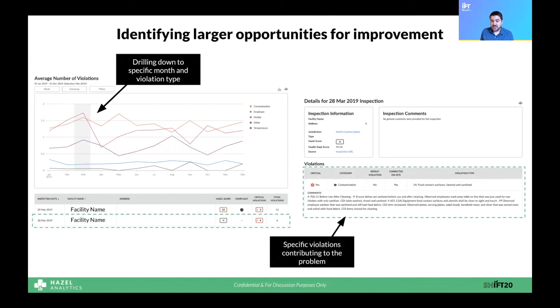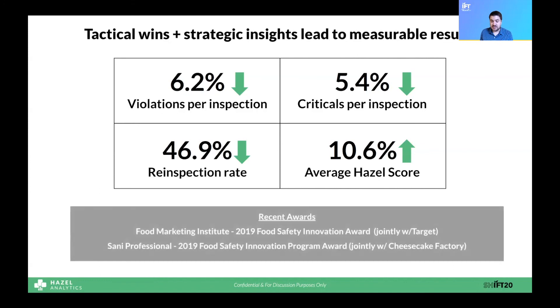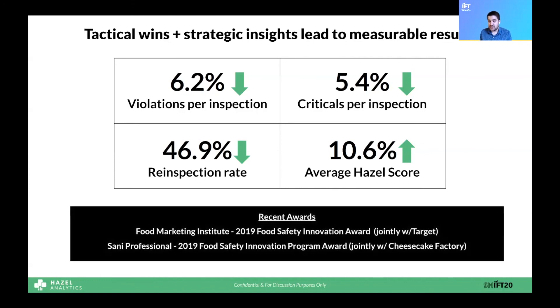That wraps up a day in Anna's food safety world. We've seen how one customer used Hazel's FSI platform to go from a timely intervention at the store level to improving things at the brand-wide level and then drilling back down to the store level. Let's have a look at a case study from one of our customers. We compared metrics before and a year after implementing our solution. We saw a six percent reduction in violations per inspection and a five and a half percent drop in criticals per inspection. The re-inspection rate was also cut almost in half, and our average Hazel Score for this brand rose by over 10 percent. Data-driven innovations like this have also led to us winning two industry awards with our customers, one with Target and one with the Cheesecake Factory.